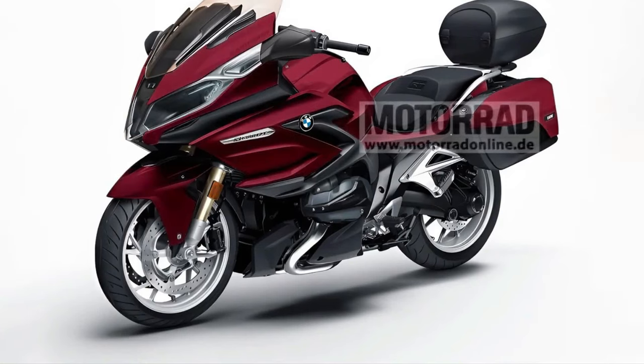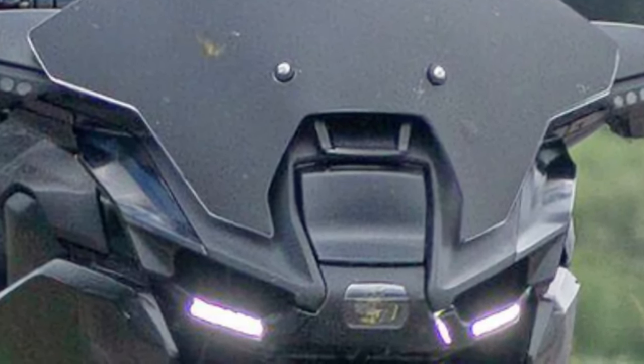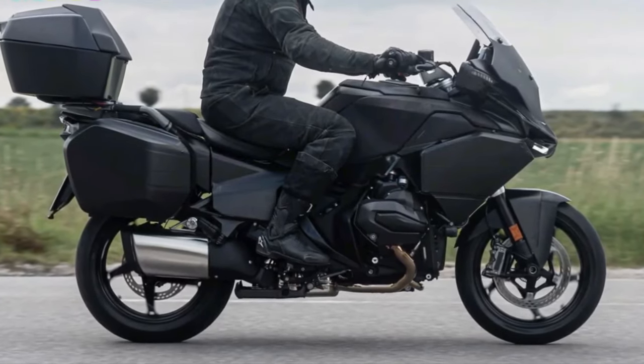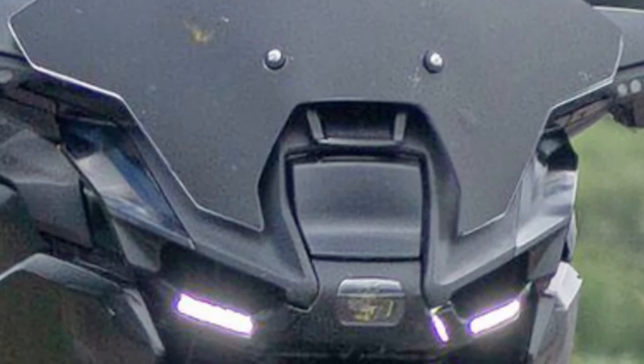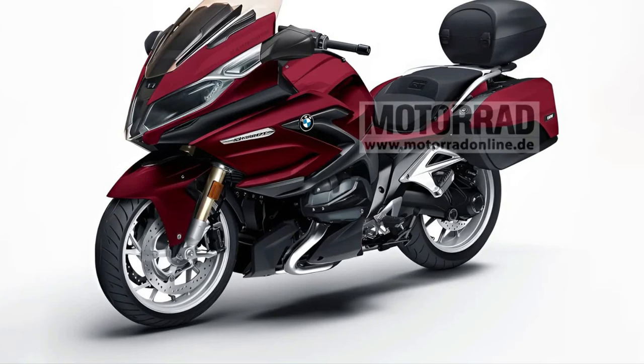The 2025 BMW R1300RT is set to redefine the touring motorcycle segment with its blend of cutting-edge technology, performance, and comfort features. As BMW Motorrad's flagship touring bike, it promises to deliver an unparalleled riding experience across long distances.